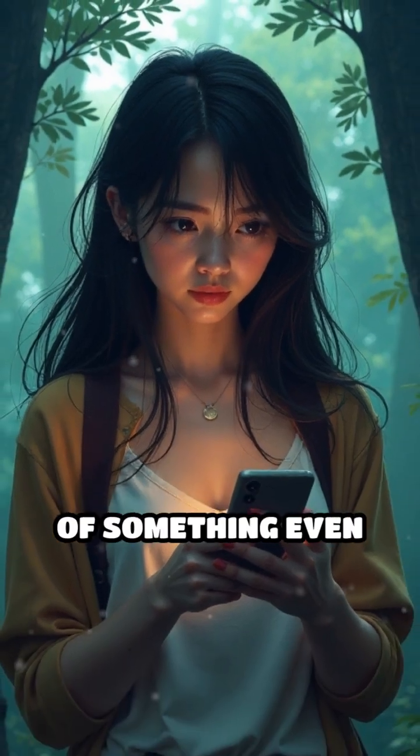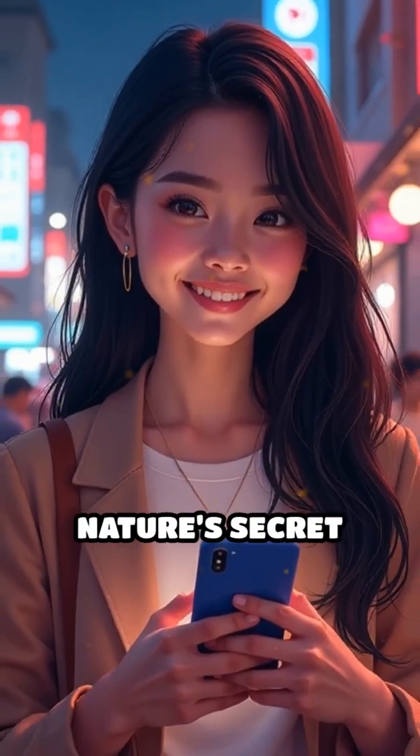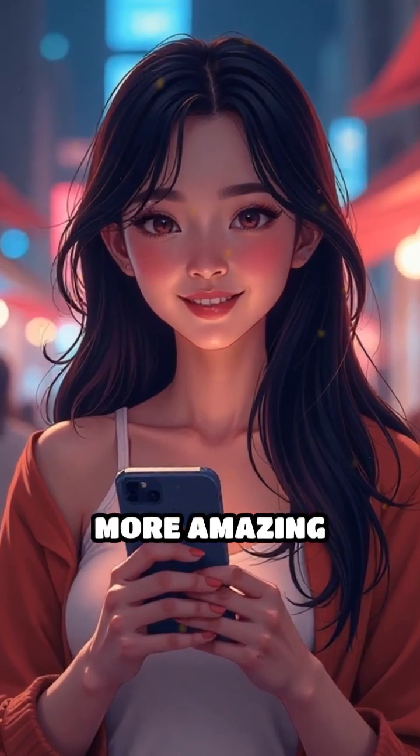Or have you heard of something even wilder? Drop your thoughts in the comments. If you love learning about nature's secret weapons, don't forget to like, share, and subscribe for more amazing animal facts.